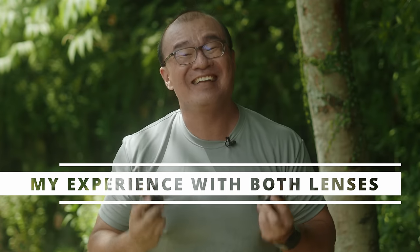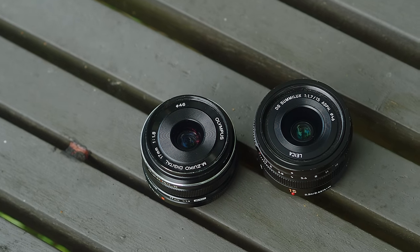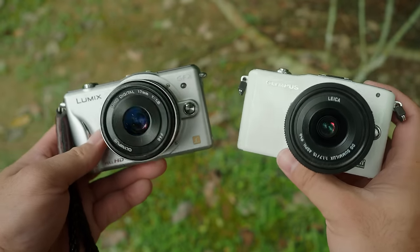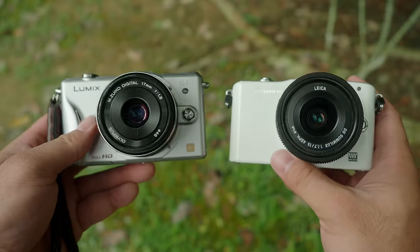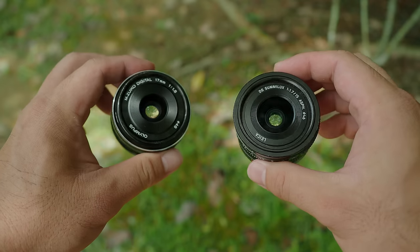One question that I get asked a lot is: Robin, which one of these lenses — the Panasonic 15 f1.7 or the Olympus 17 f1.8 — is a better lens? Which one would you recommend for me to buy? Well, there is no easy answer to that question. There is no right and wrong, but I have owned and used these lenses for several years now for my professional shoots, for my street photography, and actually use these lenses to make videos on this YouTube channel as well. So based on my experience, I want to share some thoughts — the things that I like and dislike about these lenses — and hopefully this will help you in your decision-making between these two lenses.